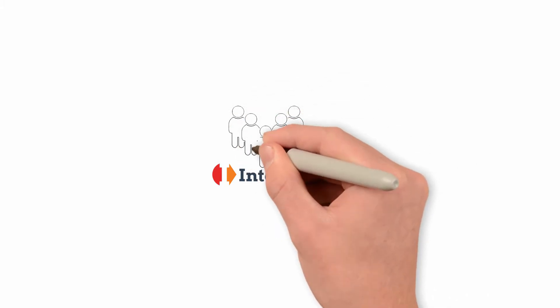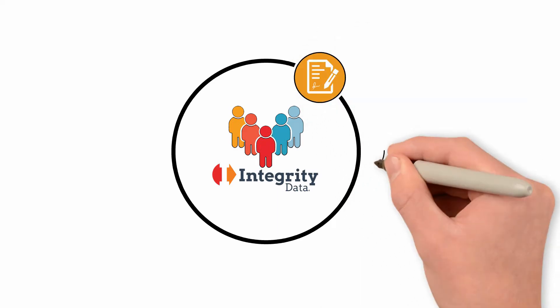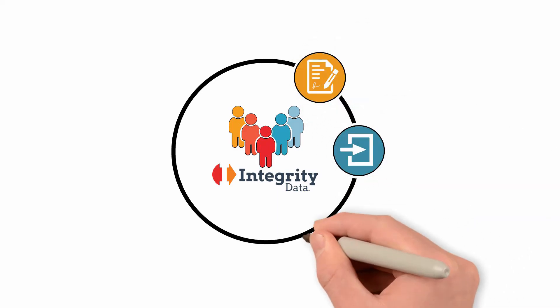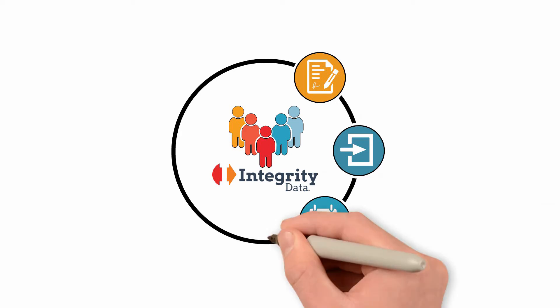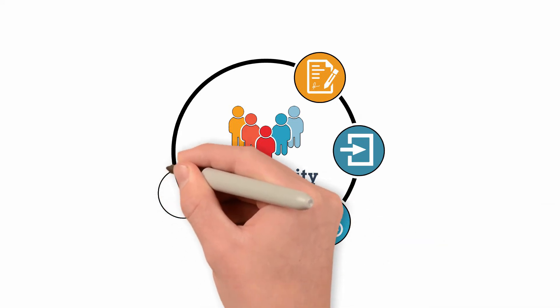Integrity Data HRP gives you everything you need to manage the entire employee lifecycle. Process applications, onboard new employees, track their attendance and work hours, process your payroll faster than ever before, enroll them for benefits,